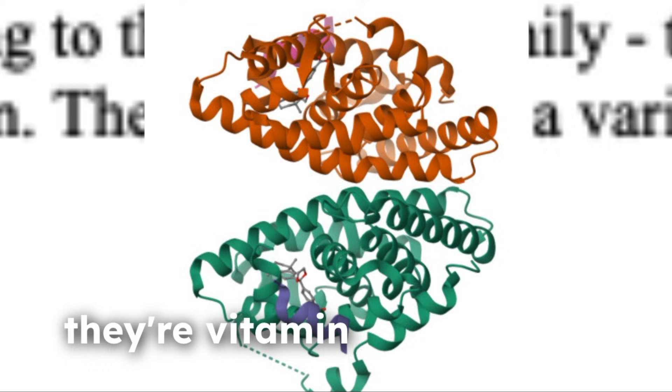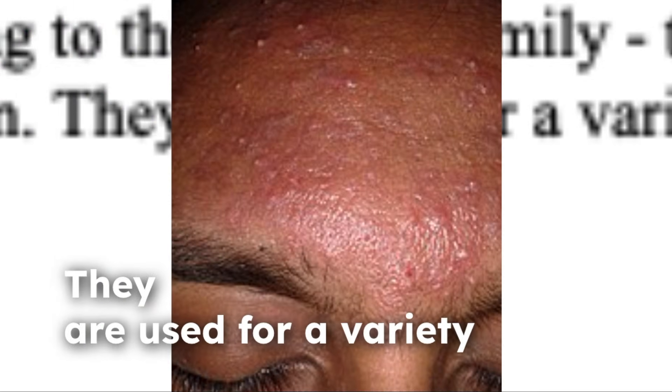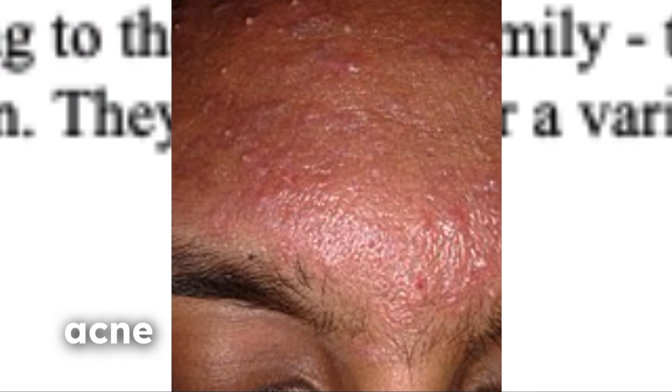We should first understand what these medications are. Both acitretin and isotretinoin belong to a group of vitamin A derivatives. They affect cell growth and differentiation, and they are used for a variety of skin conditions including acne and psoriasis.